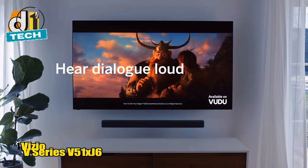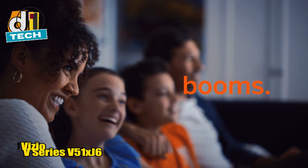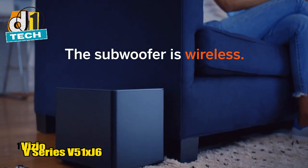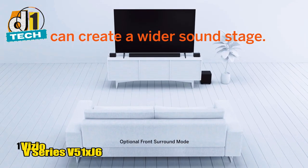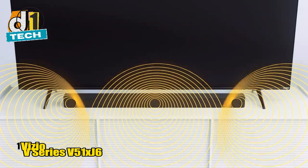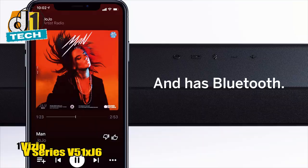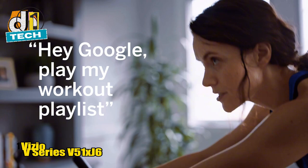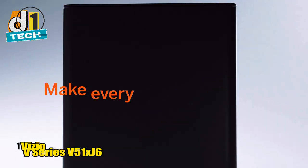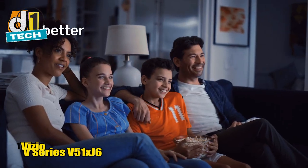The V51-XJ6 also offers customizable bass and treble settings, so you can tweak the audio to your liking. The included remote is user-friendly, allowing you to adjust settings without leaving your couch. The soundbar supports DTS Virtual, which enhances the surround sound effect, making you feel like you're right in the middle of the action. No product is without its flaws — occasionally you might find it priced slightly above $200, but if you keep an eye out for sales, it's usually within budget. The surround sound satellite speakers aren't the most powerful, but they still provide a significant upgrade from standard TV speakers. In summary, the Vizio V-Series V51-XJ6 is the best budget soundbar of 2024, offering an unbeatable combination of features, performance, and price.